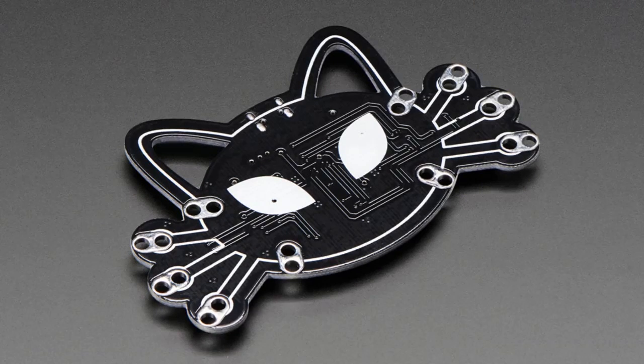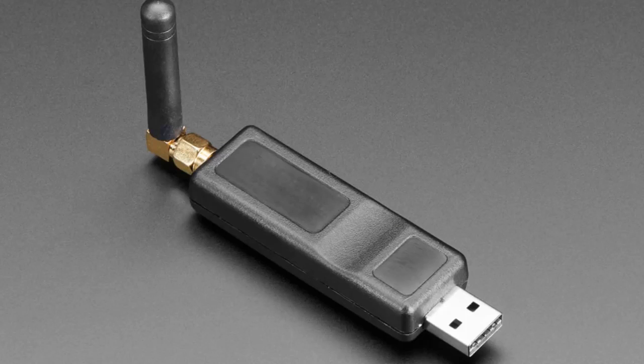We also added a bunch of other boards this week, including the CatWan USB stick.